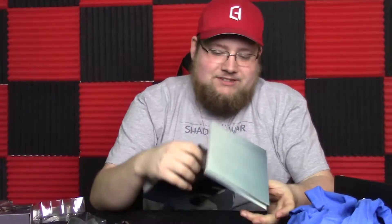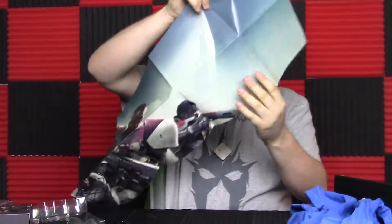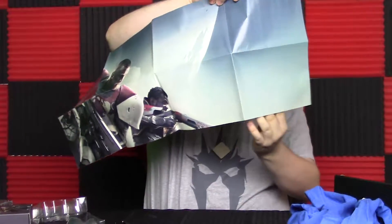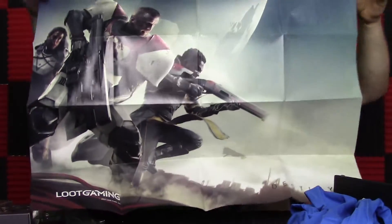And then it looks like we also have a Destiny 2 poster. Destiny might have actually sponsored this crate — I'm not sure what's going on here, but this is actually pretty cool as well. It's the box art for Destiny, which is neat. I dig it.